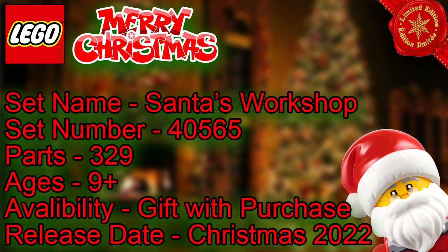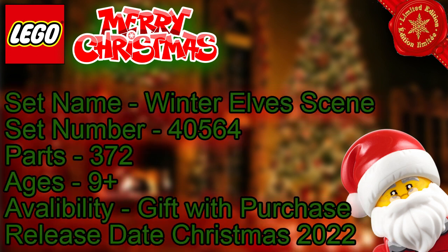It's going to be Christmas 2022, possibly halfway through November but mostly for December. The next one is set number 40564, Winter Elf Scene — 372 parts, ages 9 plus. It's another gift with purchase and the release date is the same as the last one, Christmas 2022.